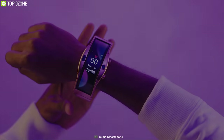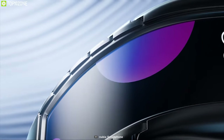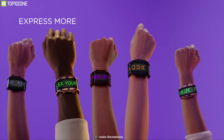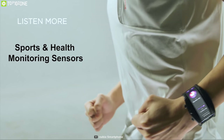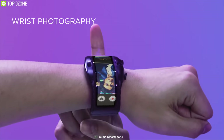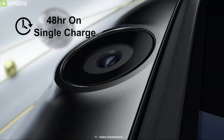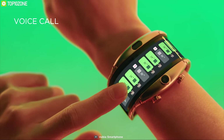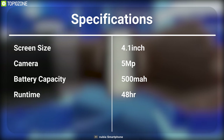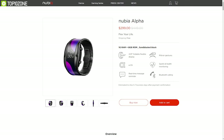What if you could wear your smartphone like a smartwatch? Now you can do that with the Nubia Alpha, a unique phone that you can wear every day. It comes with a 4.01-inch foldable flexible display which gives it its unique look and lets you wear it like a smartwatch all day. This phone comes with sports and health monitoring sensors and features a 5-megapixel camera. You can control it conveniently with mid-air gestures, and it comes with a 500mAh battery that lasts up to 48 hours on a single charge. It also provides real-time message reminders, supports Bluetooth calling, and comes in a stainless steel wristband for a premium feel.